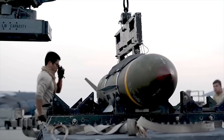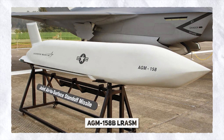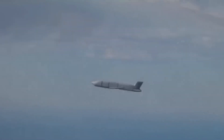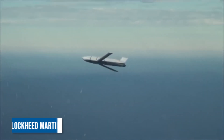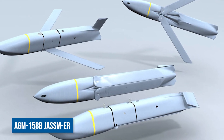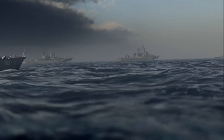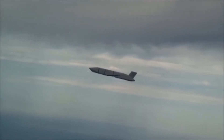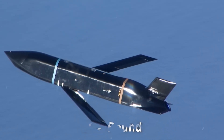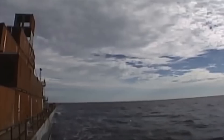Let's get started with the AGM-158B LRASM. The Long-Range Anti-Ship Missile is an advanced anti-ship cruise missile developed by Lockheed Martin, based on the AGM-158B JASSM air-launched cruise missile. Specifically designed to meet the requirements of the US Navy and Air Force, the LRASM is equipped with a 992-pound blast fragmentation warhead.